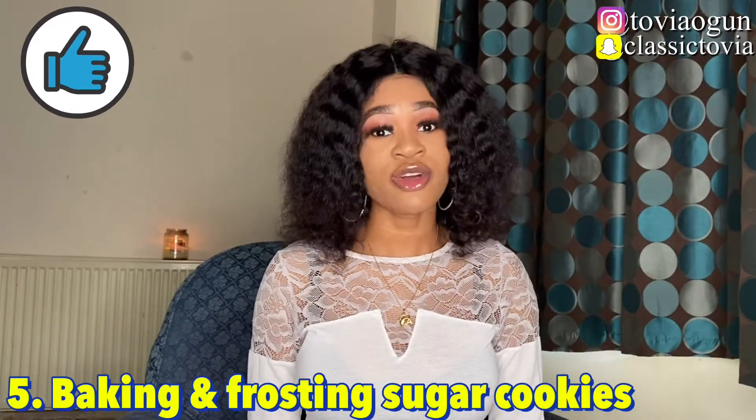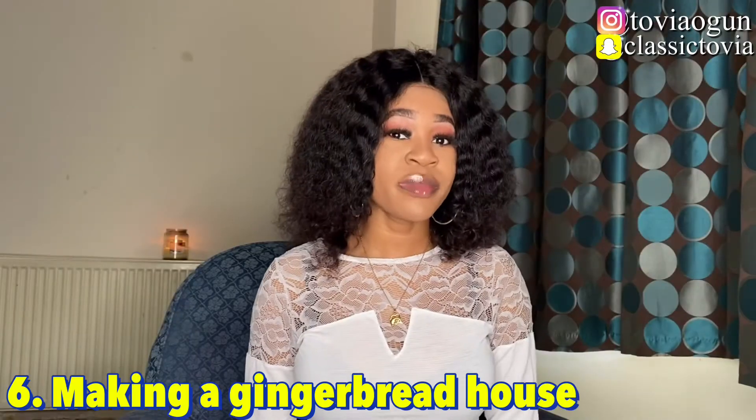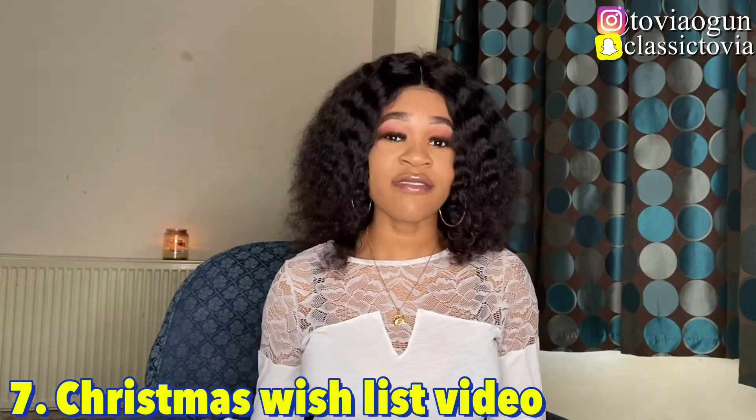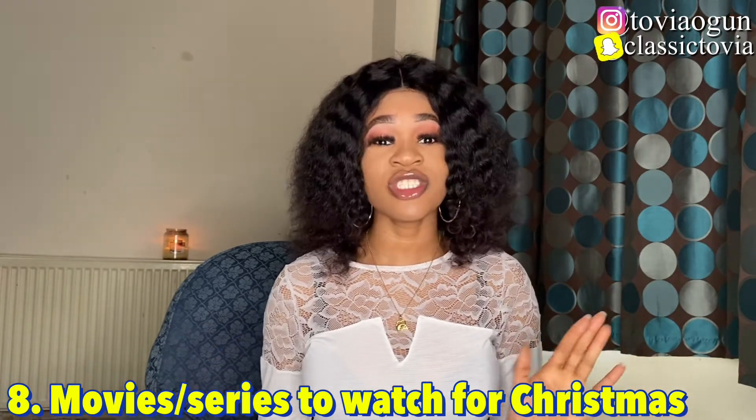The fifth idea is baking and frosting sugar cookies — just make a vlog while you're baking and frosting them. The sixth will be making a gingerbread house, which is a very popular video that a lot of people will be searching for during vlogmas. The seventh is a Christmas wishlist video — share the things you're wishing for during Christmas, and a lot of people will get inspiration from your video. The eighth, you can share movies or series that you'd like us to watch for Christmas, or your favorites that you're currently watching.